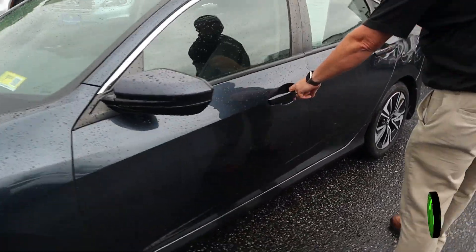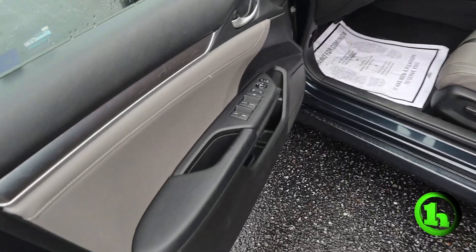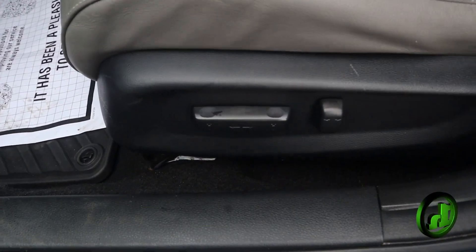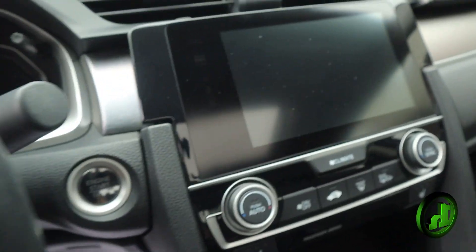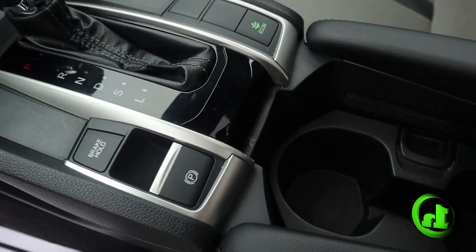We'll stick our head inside and see what we got going on there. You can see the power windows and locks, power seats. It's got the nice leather, a nice touch screen, split zone AC, steering wheel mounted controls, and a nice sunroof.